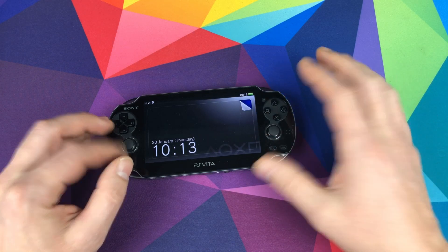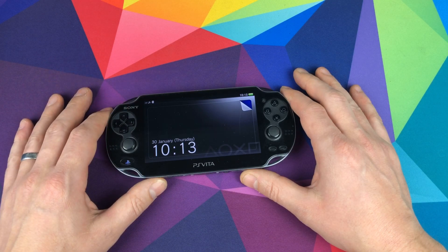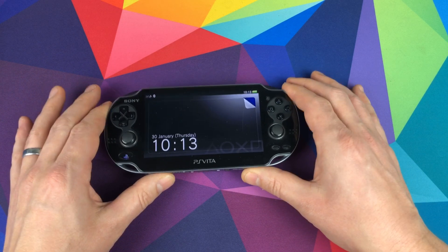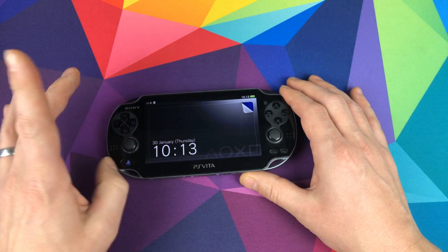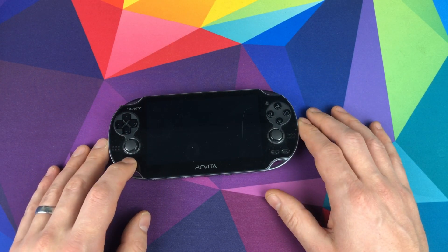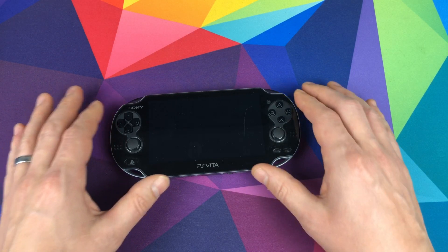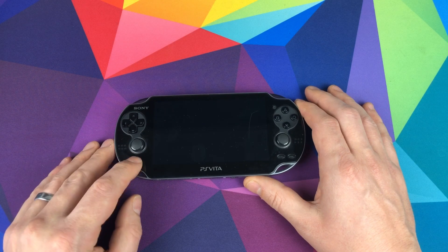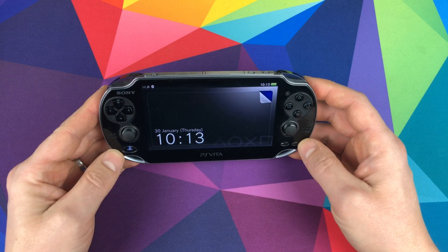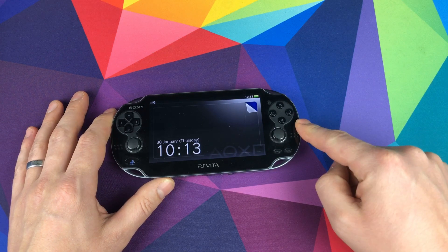Remember this? Eight years ago the PS Vita launched and although it didn't take the handheld market by storm and sell as many as a Nintendo 3DS or a Nintendo Switch, the Vita still sold over four million copies in its first year. It stands up as a console well worth owning for various PS exclusive games, holding its value at around a hundred dollars. So once you've been bitten by the nostalgia bug, here are my top five accessories you need for your PS Vita.